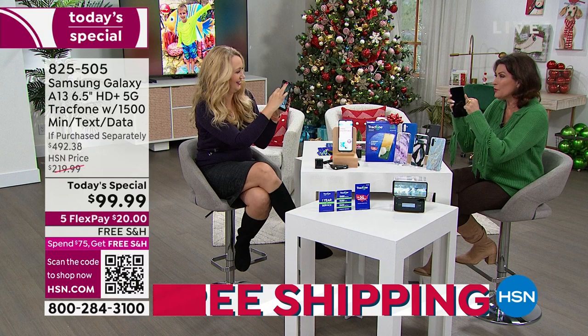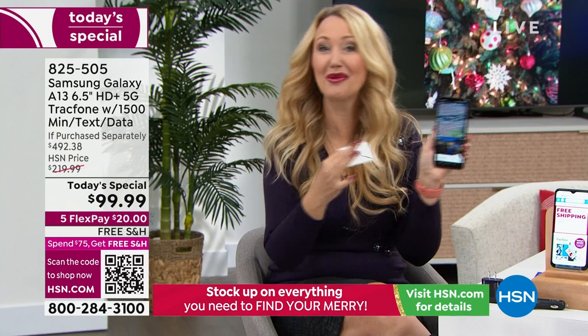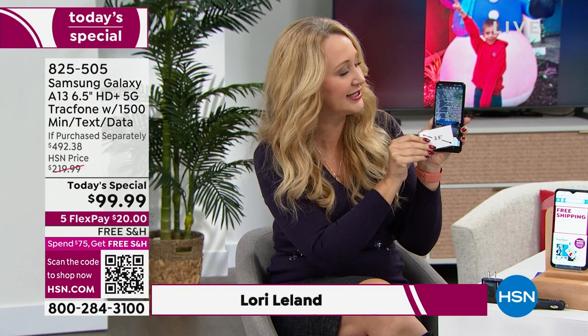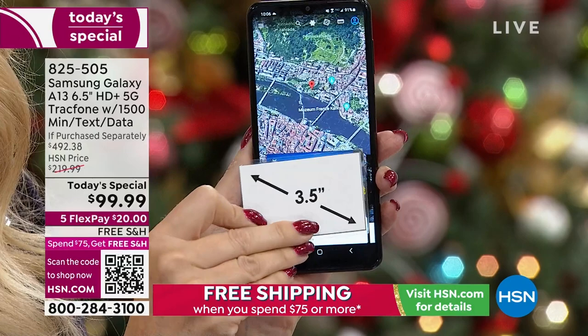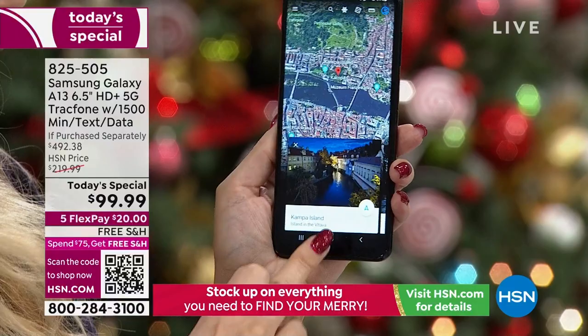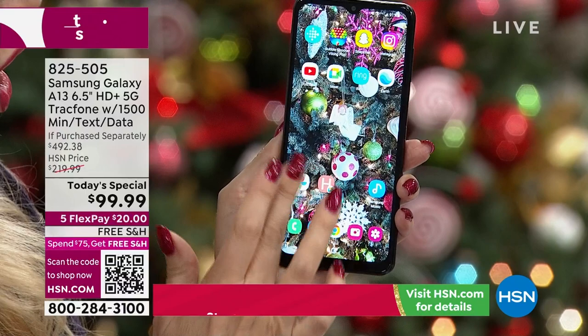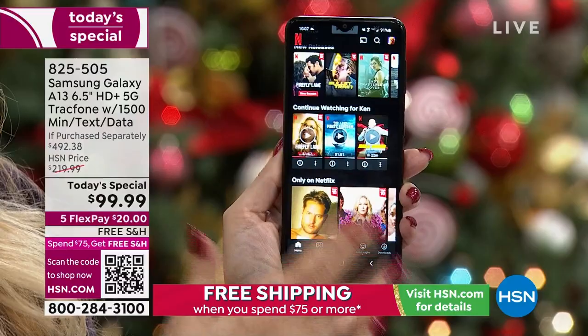This phone will wake you up, tell you where the closest coffee place is. The Samsung Galaxy A13 is the number one top-selling phone brand on the planet, going back and forth between Samsung and Apple — and right now Samsung is on top. This is the newest, latest greatest A13, featuring that gorgeous six-and-a-half-inch edge-to-edge high-definition-plus infinity display — over 80% screen, like holding a Samsung TV in your palm.